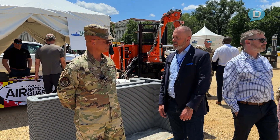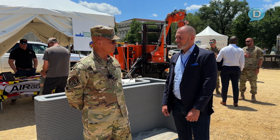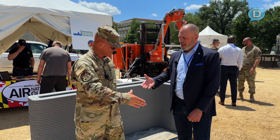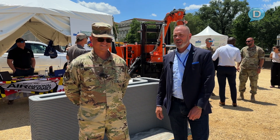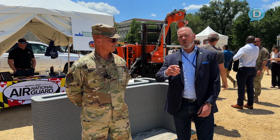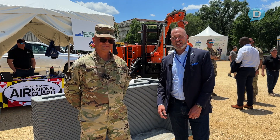Is there anything I didn't ask you that you want to tell everybody out there? You pretty much covered all of it. We're very excited to have it and eager to get it out and start doing great things with it. Well, I love it. Master Sergeant, thanks so much for coming on the show. The U.S. Air Force is in the game of building it better, keeping our troops safe wherever they are, and helping in natural disaster areas. I'm Dave Cooper. See you next time.